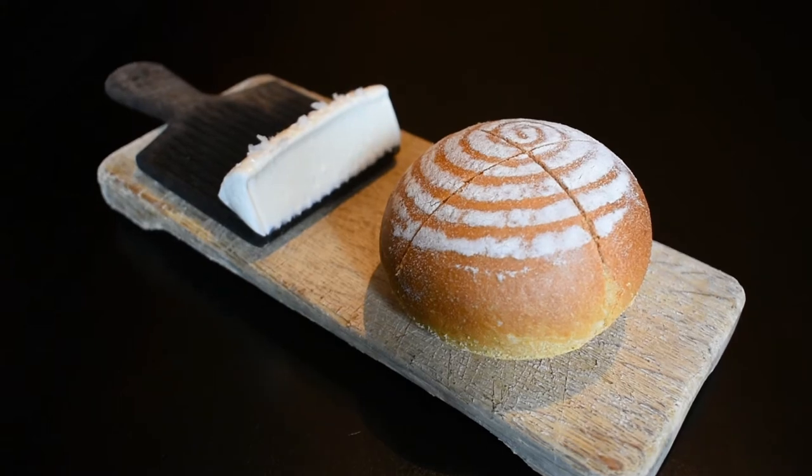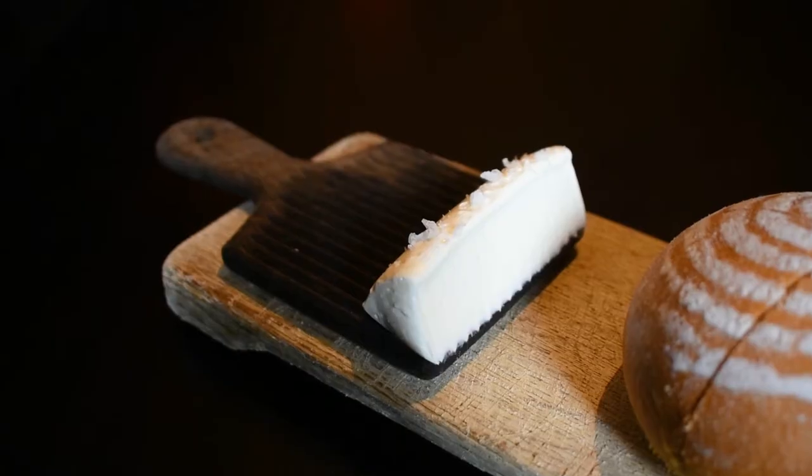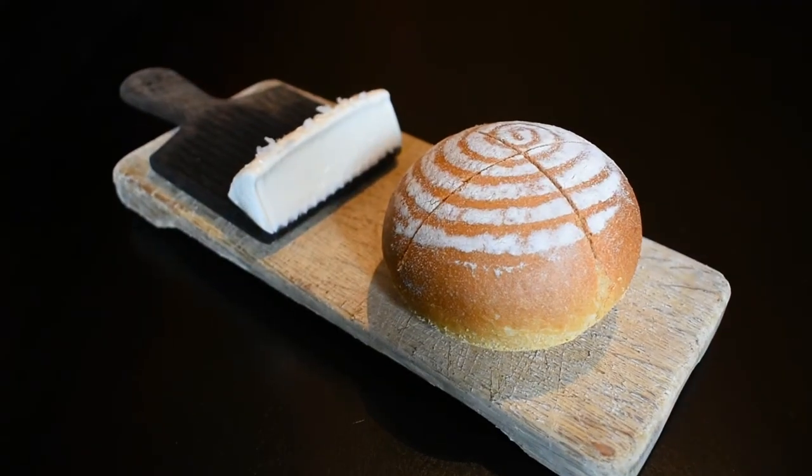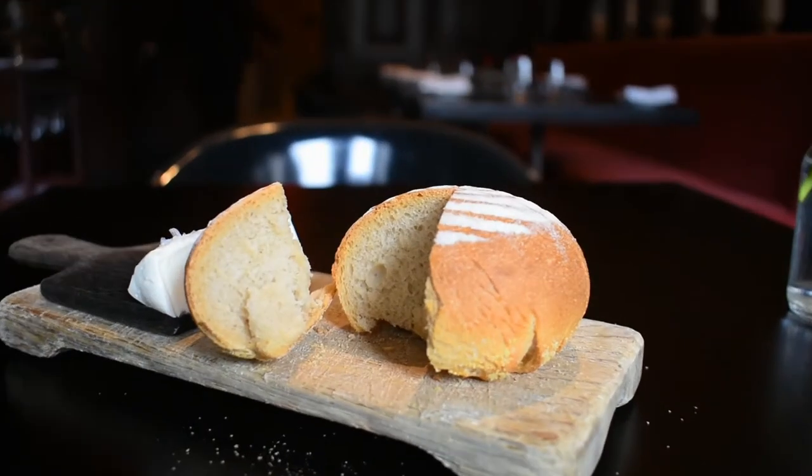A round loaf of sourdough bread comes out first with a wonderful butter. Steam rose when I broke into it. The outside is crisp and the interior is fluffy. Combined with the butter, I would have been perfectly happy just eating the bread, but my first course was promptly served.